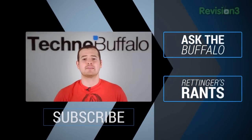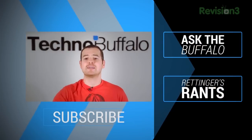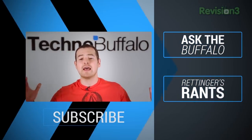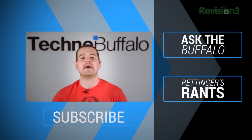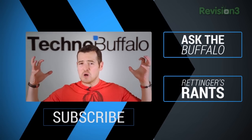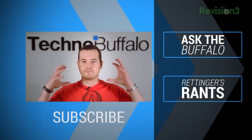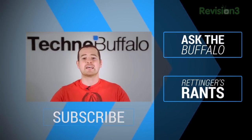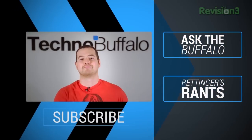What's up, everyone? John here. Just wanted to let you know that if you liked what you just saw, we've got two other shows that go live every single week: Ask the Buffalo, where our very own Ashley Esqueda answers your burning gadget questions, and Rettinger's Rants, where quite obviously I go off on things that bug me across consumer tech. If you want to see me get super red-faced and mad, click the subscribe button below and check out our other shows by clicking right over here. I'll see you guys next time.